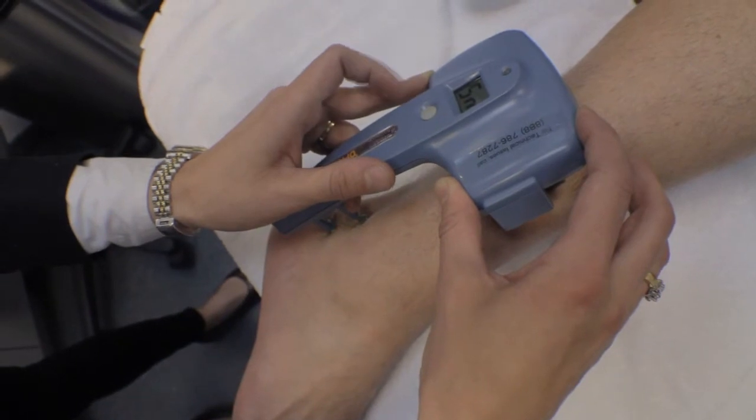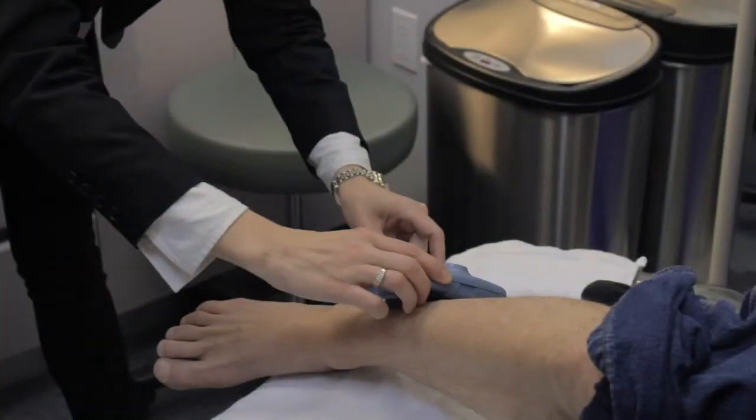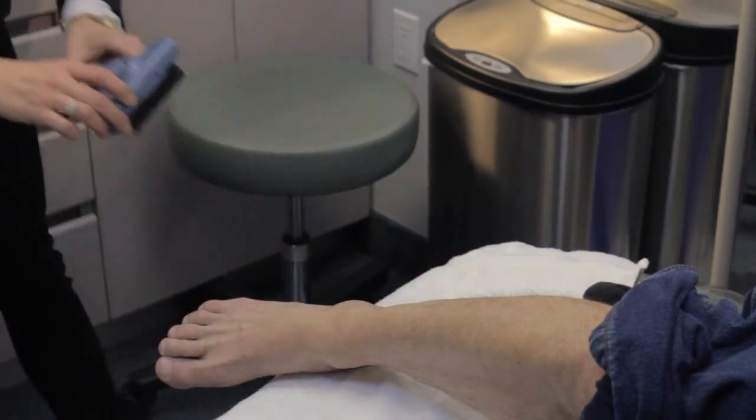NC-STAT is a computerized peripheral nerve detection system. It detects if the nerve is intact or if it's not working anymore. This is not a treatment — this is a functioning testing system. It's a machine that is very easy to use, and it takes approximately 30 seconds per leg to see if the nerve is functioning properly.